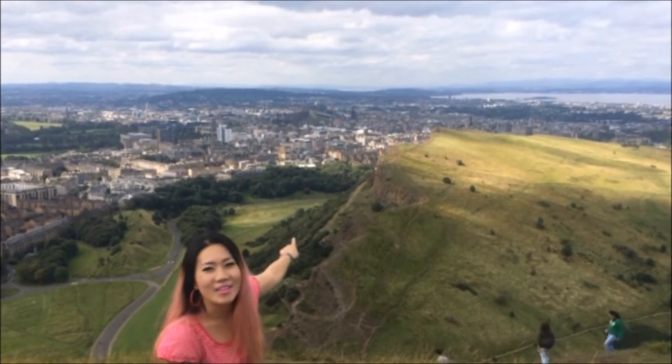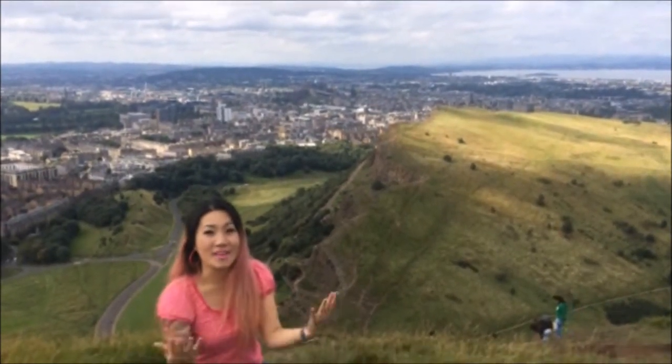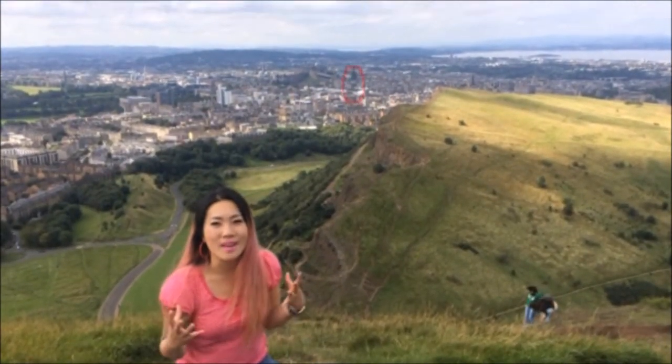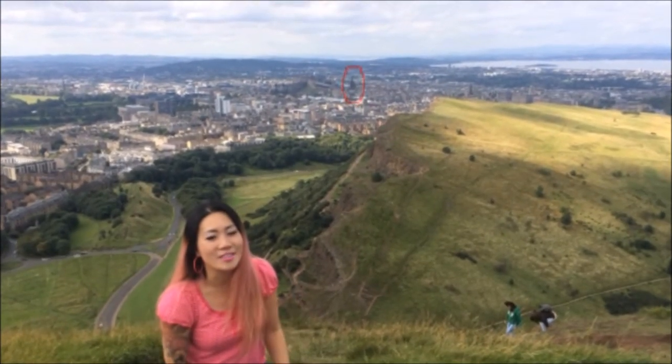Just over there is the Sir Walter Scott Monument. I still need to visit that, so maybe I can film that and show you my visit. It's got some steep little steps to climb up, but the viewpoint is supposed to be amazing. So maybe that's something we can do together.